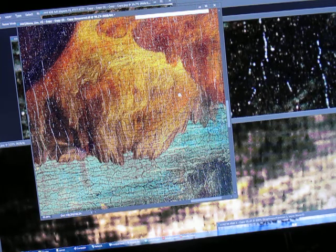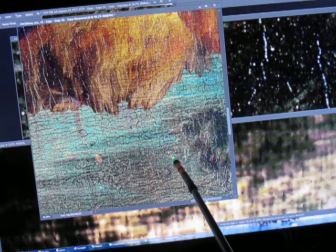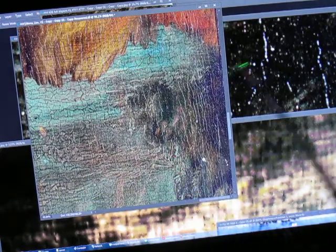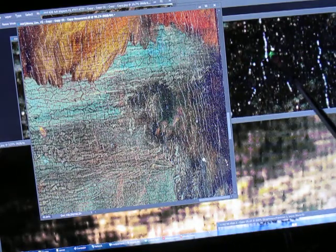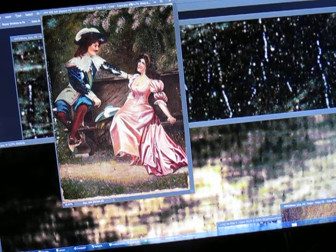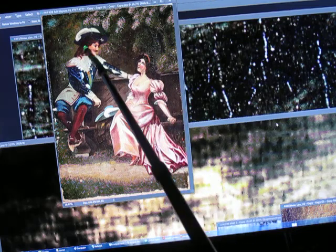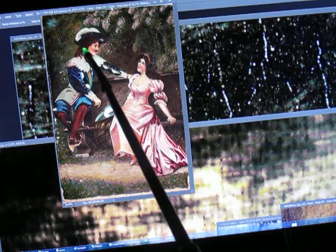We're going to concentrate on this area here, which is the Mona — the younger Mona, the single portrait. I'm going to show you the item which is in this picture, in this area of my painting, that's going to match.